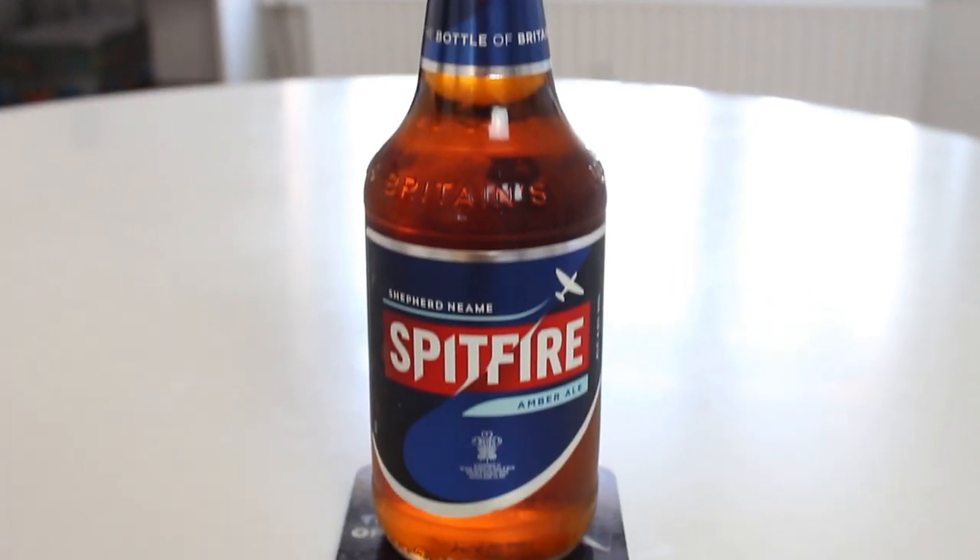I was actually shopping for making kimchi myself, and this was on the shelves of the supermarket. I was like, wow, I haven't had this in probably six or seven years. So this is none other than Shepherd Neame's Spitfire Ale in the bottle.